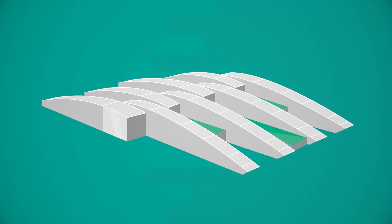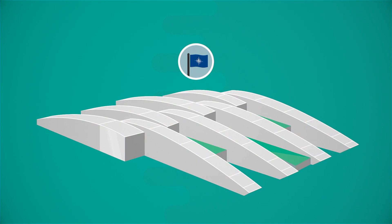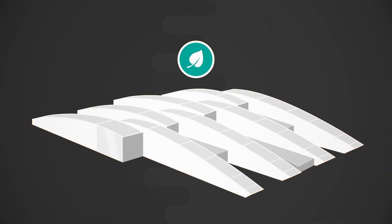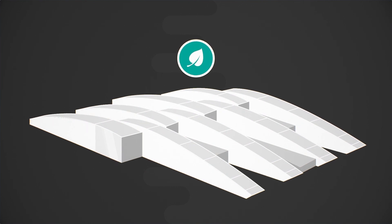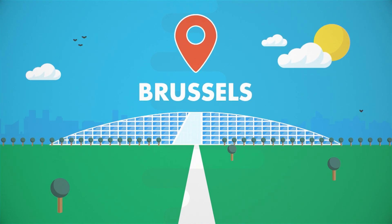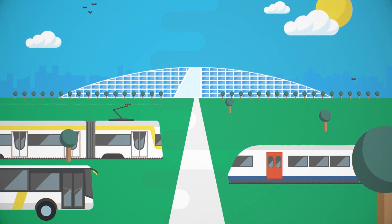From the outside, NATO's new headquarters is already an iconic landmark. But inside, it will be just as impressive in terms of its environment-friendly designs and facilities. The new HQ is integrated into Brussels urban planning, with tram, bus and train stations right next door.